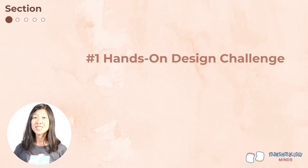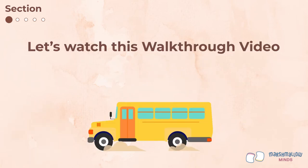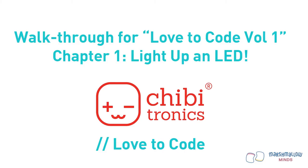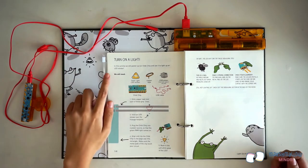Your first hands-on design challenge is to light up an LED and create a bird-related scene around the light. To walk you through this, let's watch this walkthrough video. Welcome to the walkthrough for Chapter 1: Light Up an LED. Open your chibi book to page 1-2. The exercise is called 'Turn on a Light.' Get your materials together — you'll need an LED sticker, copper tape, and a USB power source which is built into your chibi book, and of course your chibi chip.